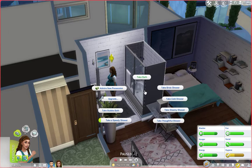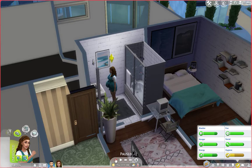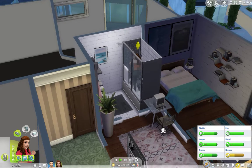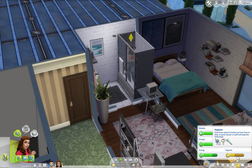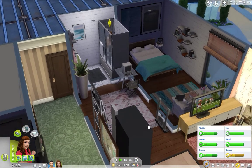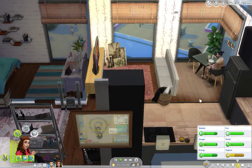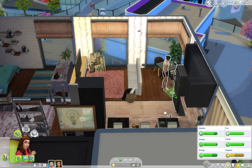I'm going to have her take another shower because this is so frustrating. Oh my god, it's going down! I don't understand. I'm over it. Maybe it's a glitch — maybe I have to save, quit, and exit or something.